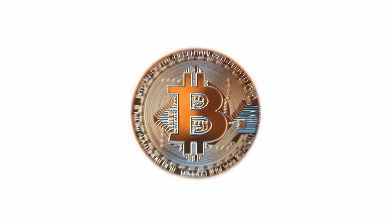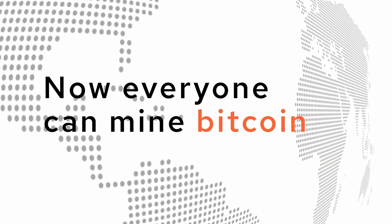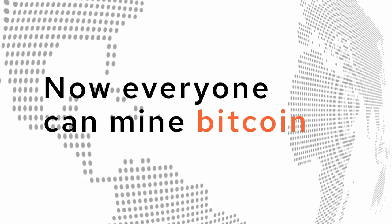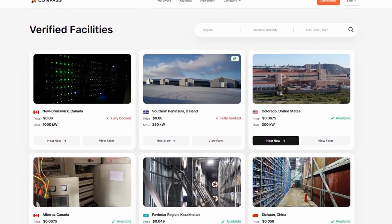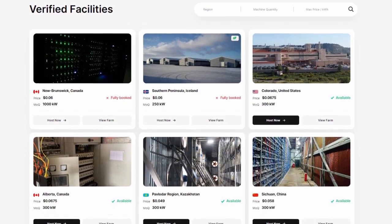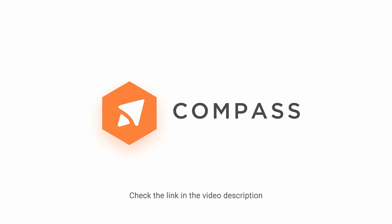If you've ever wanted to mine Bitcoin, head to minewithcompass.com and learn how they're making it possible for everyone to mine Bitcoin now. They sell Bitcoin miners and connect you with facilities and co-location, which enables you to host your Bitcoin miners with some of the best Bitcoin mining farms in the world. Click the link below to learn how you can start mining with Compass today.